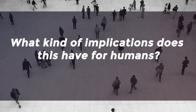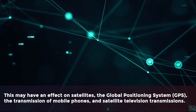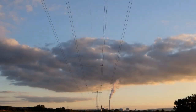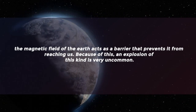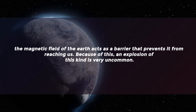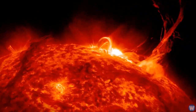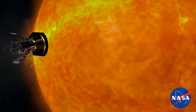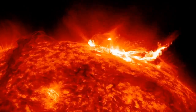Researchers believe that solar storms have the potential to cause the outer environment of Earth to become too hot, which may affect satellites, GPS, mobile phone transmissions, and satellite television. Power lines are able to carry a significant amount of current, which could trigger an explosion in a circuit. However, the magnetic field of the Earth acts as a barrier, making an explosion of this kind very uncommon. In spite of this, the sunspot is big enough to be seen from Earth and has the potential to emit flares that could lead to radiation storms. The Solar Dynamics Observatory has said that it is too early to make any predictions about the behavior of this particular sunspot, despite the fact that it is bigger than planet Earth.